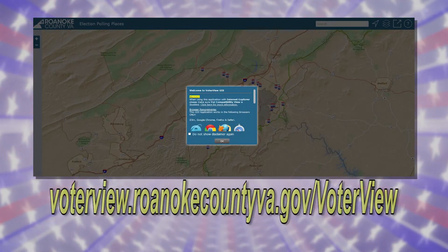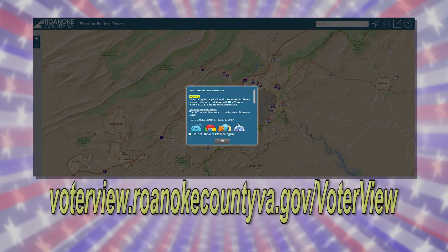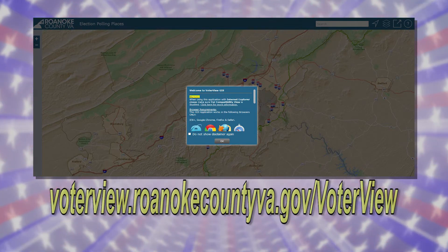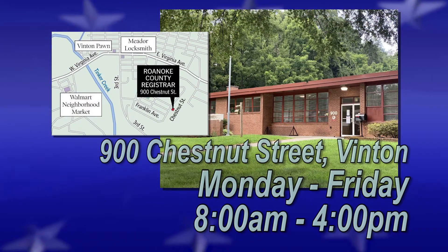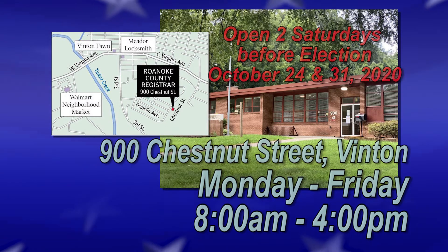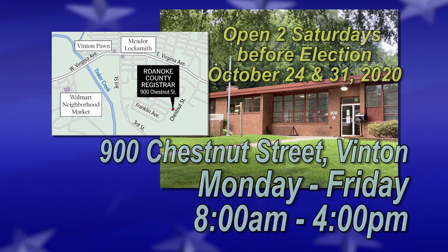You may visit the website on screen to find the polling place closest to you. Voters may also utilize the existing voting options. The Registrar's Office in Vinton is located at 900 Chestnut Street and is open Monday through Friday, 8 a.m. to 4 p.m., and will be open on the two Saturdays prior to Election Day as well.